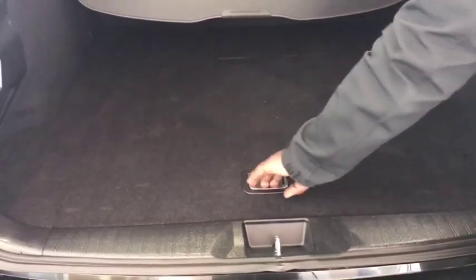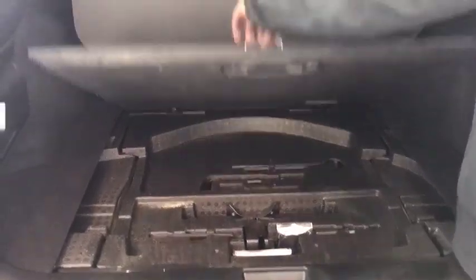You can see the levers on the side here — they make the seats fold down to create more space on the 60/40 split. Underneath, you'll find not only the kit but the spare tire right underneath that as well.